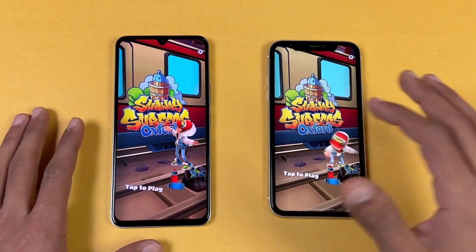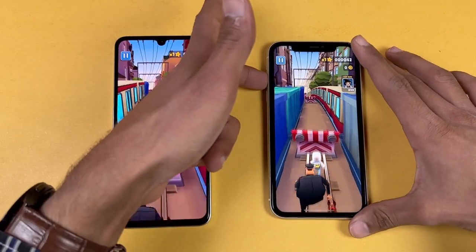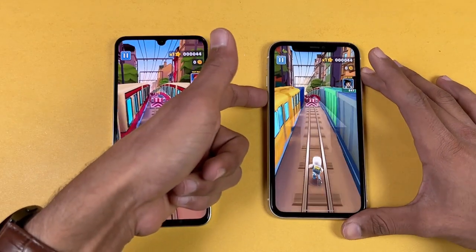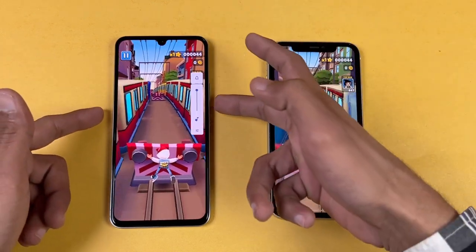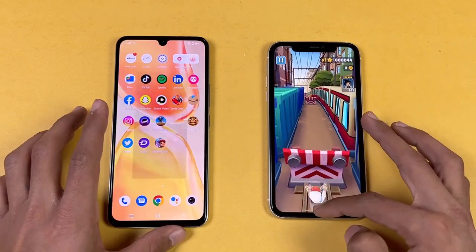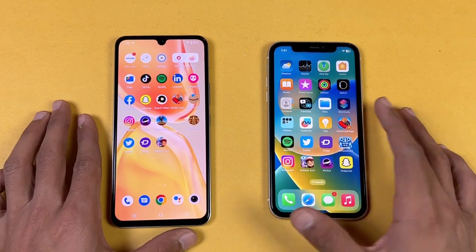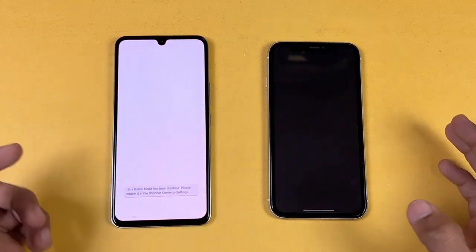The Apple A13 is a little faster compared to the Helio G99 inside the Vivo V25E. Now let me show the speakers on both phones — first on the iPhone 11. The speakers are much better on the iPhone 11, though my iPhone 11 unit is not in the best condition. I'm seeing a little issue with the speakers, but the iPhone speaker has a lot more bass compared to the Vivo speaker.